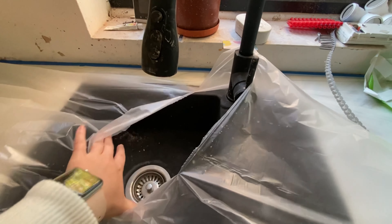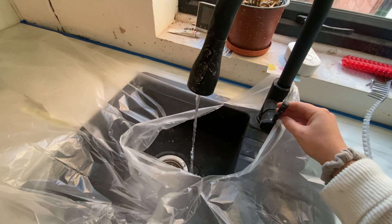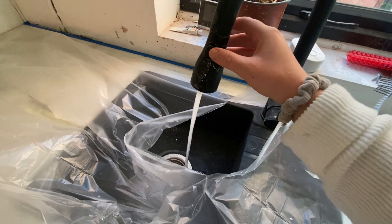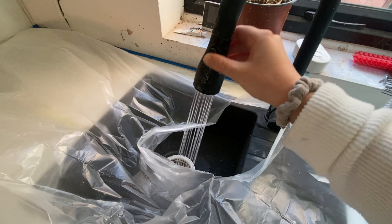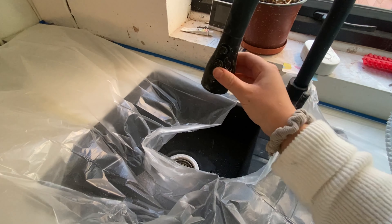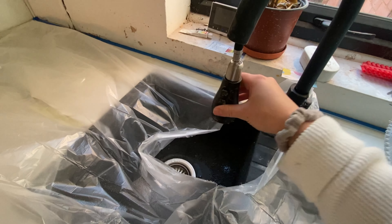This is the sink — it's all covered but let me show you the tap. It has function one, function two, function three — and you can use it like a ball spray too. I am actually obsessed.